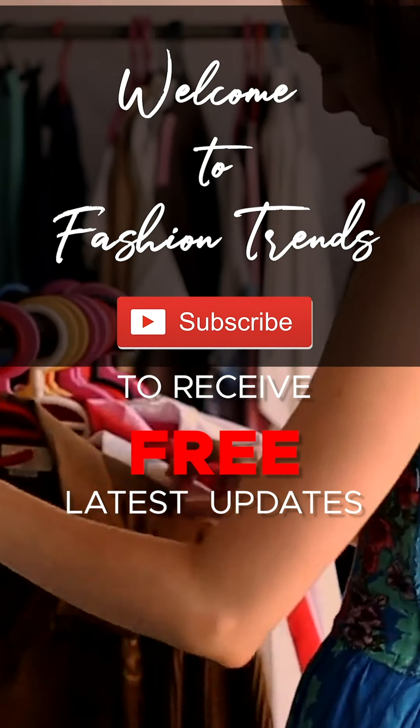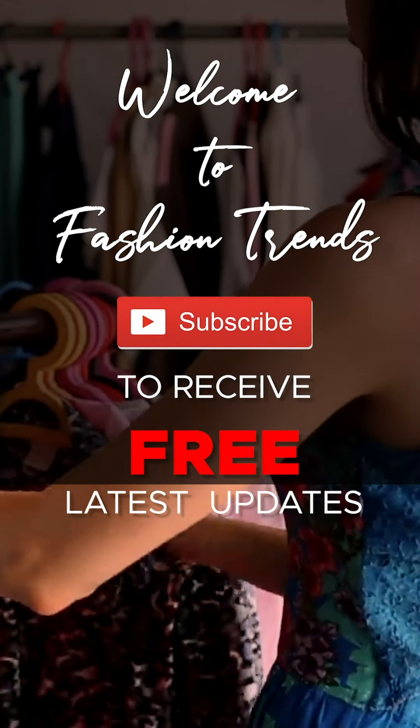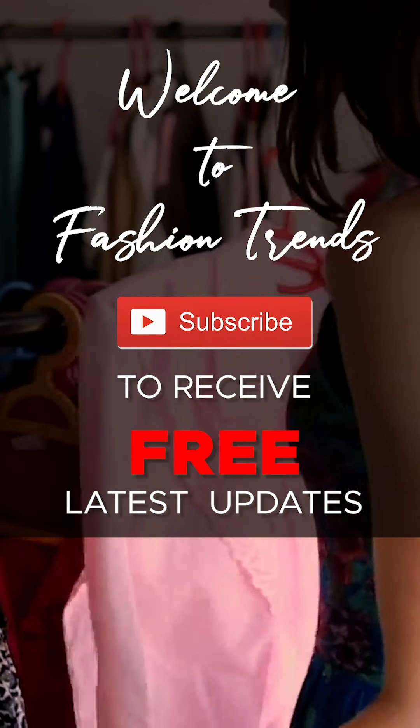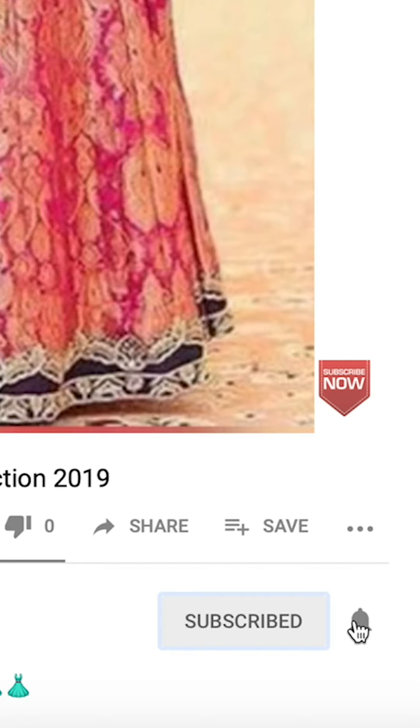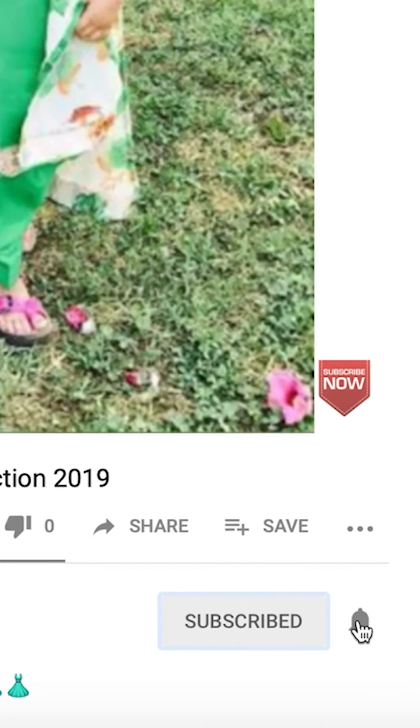Welcome to Passion Trends. Subscribe to the free dressing videos from our channel and remember to hit the bell icon so you can get more dressing videos from our channel.